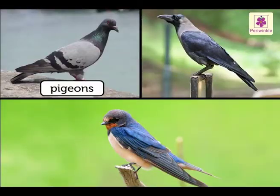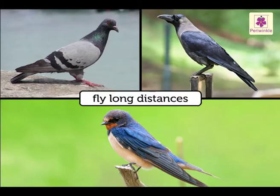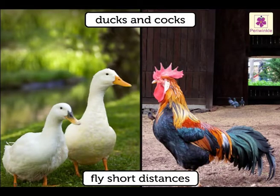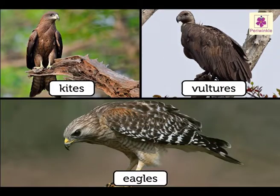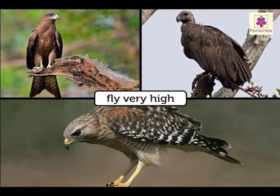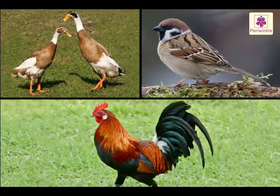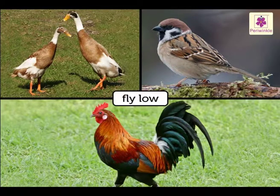Birds like pigeons, crows and swallows fly long distances, while ducks and cocks fly short distances. Kites, vultures and eagles fly very high, whereas ducks, sparrows and cocks fly low.